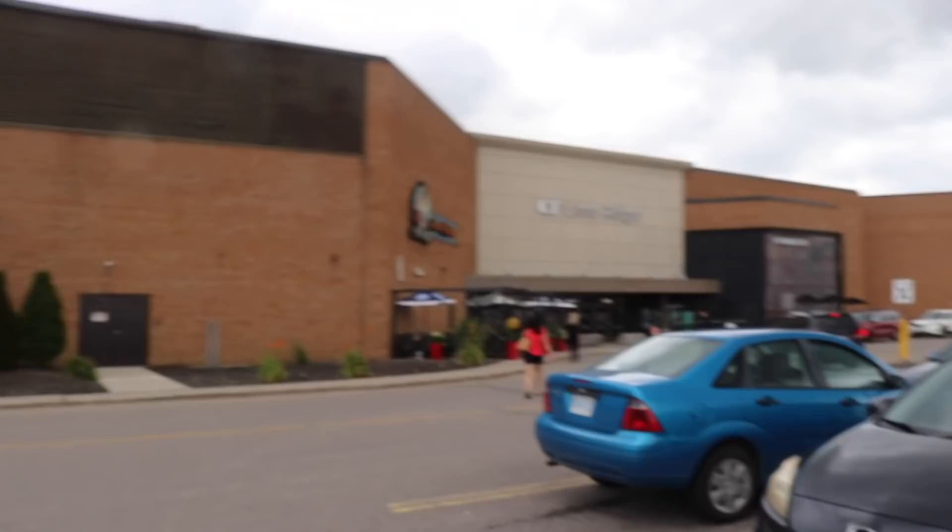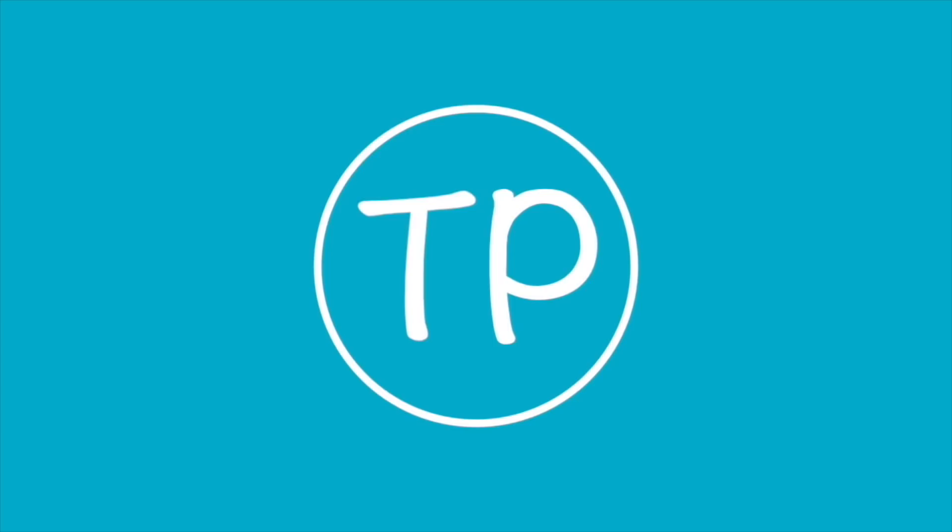Hi guys, Top Popster, and today we're going Funko Pop hunting again. It might be a little windy out, but we are over at the Lime Ridge Mall, and we haven't been here in a long time, so let's go in and let's get started.